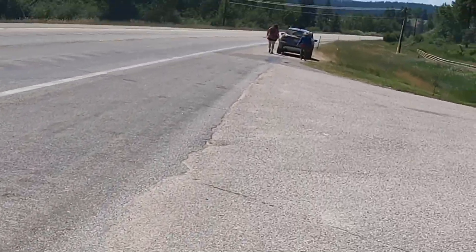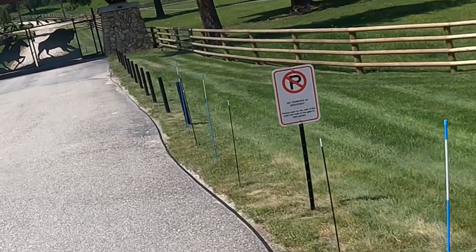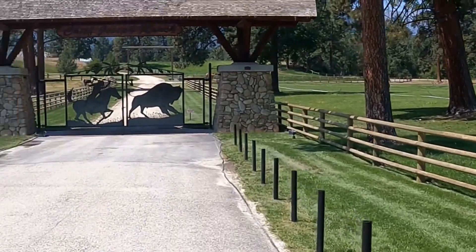This is what you're going to be able to see from the highway just south of Darby. They don't want you blocking — no parking in the driveway. The sign says to park inside the road and walk to the gate.